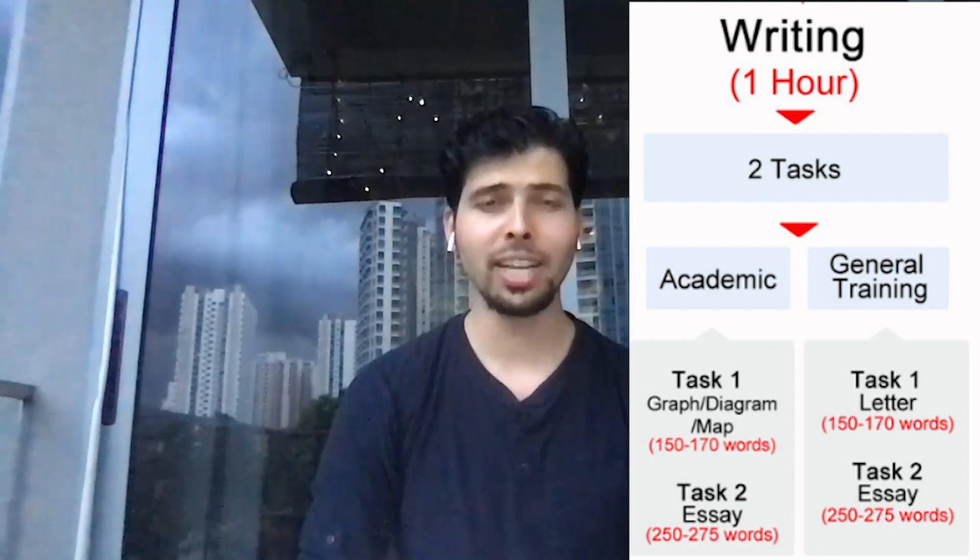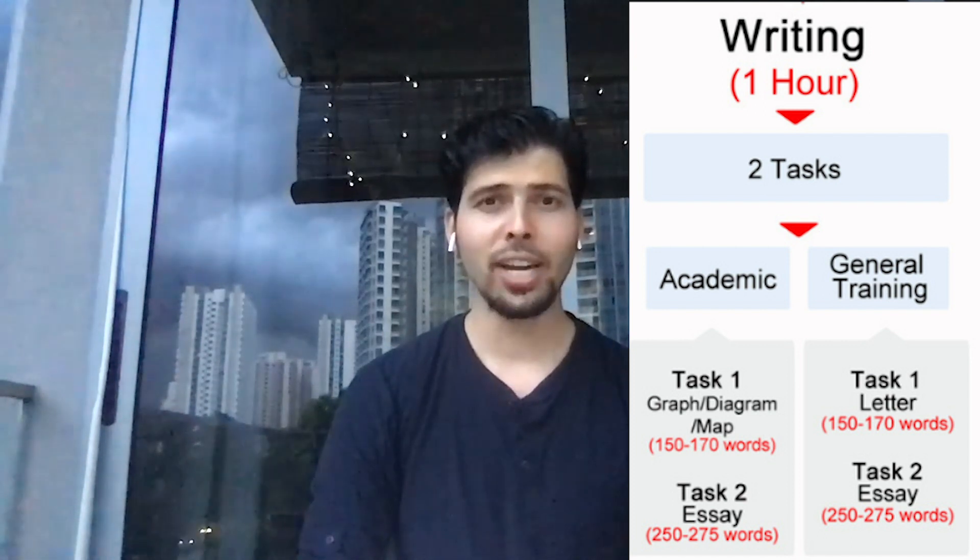Next is the writing section, where you get two tasks. One is a 20-minute small task and one is a 40-minute big task, and to finish your writing test you get 60 minutes.